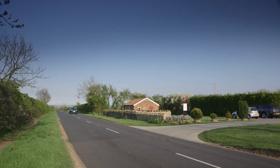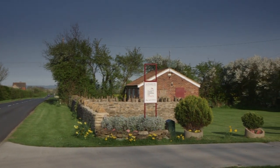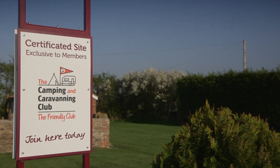Certificated sites form an important part of the club's camping opportunity. We've got over 1600 of them throughout the UK and they're alternative forms of camping. They're not large, licensed, commercial type sites — they can be anywhere from the back of a pub to in a vineyard. Best CS is the competition that the club runs which enables members who visit Certificated sites to nominate the sites that they stay on in a number of categories.